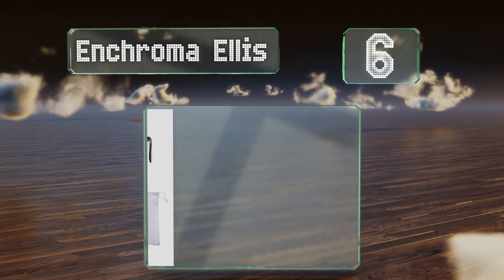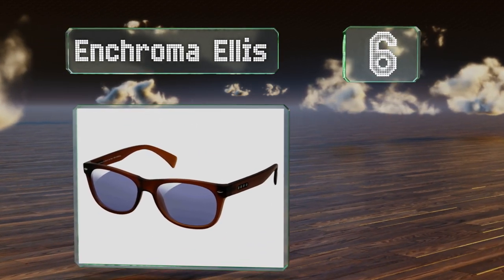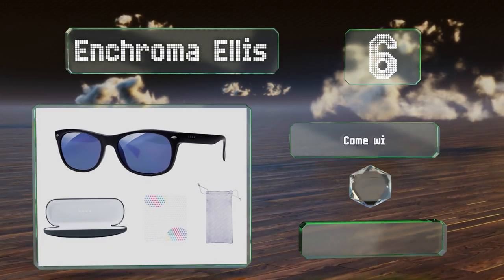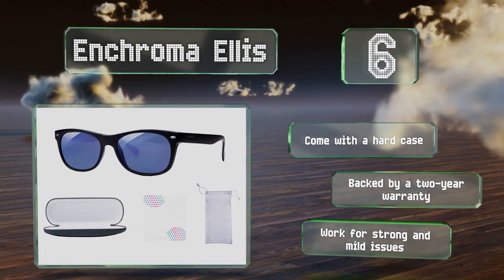Moving up our list to number six, the N-Chromer Ellis have that classic wayfarer style that's very popular, so don't be surprised if people think you're wearing a pair of Ray-Bans. They're made from a flexible TR90 material and available in either a black or matte brown option. They come with a hard case, backed by a two-year warranty, and work for strong and mild issues.